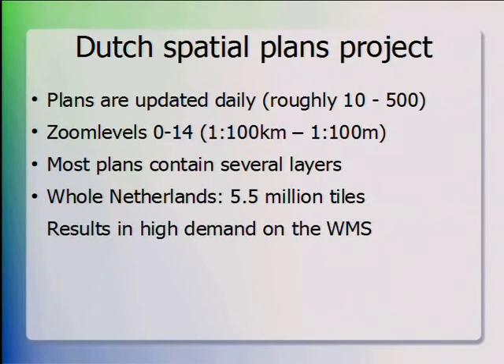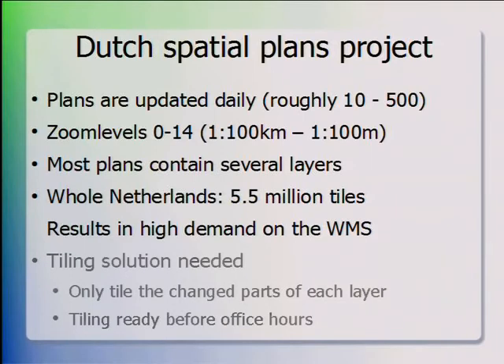Without tiling this would result in high demand on the WMS, because at daytime the map server is also used by professionals and it serves map data for the website. We had to use tiling to diminish the demand on the services, but we only wanted to tile the parts of a layer that were changed — we can't retile whole layers every time. The customer also required that tiling be completed before office hours, so there would be no stress on the WMS during office hours.